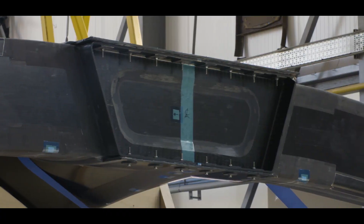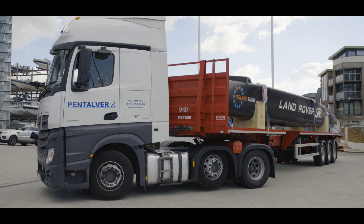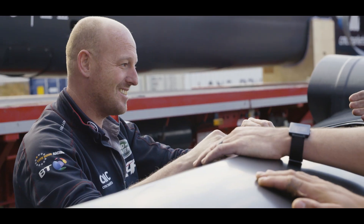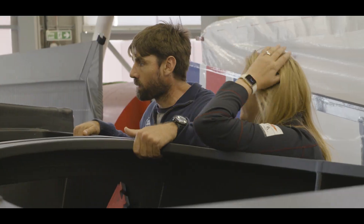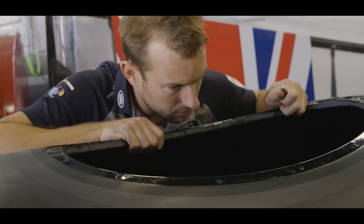This boat captures everything we've learnt over the last three years as a company. It'll be the most developed boat from launch that we run through the whole campaign. Behind me we've got the delivery of Lando Bair's first race boat — R1 is the code name for it. It's great to finally have it here and see what we're going to be racing in Bermuda.